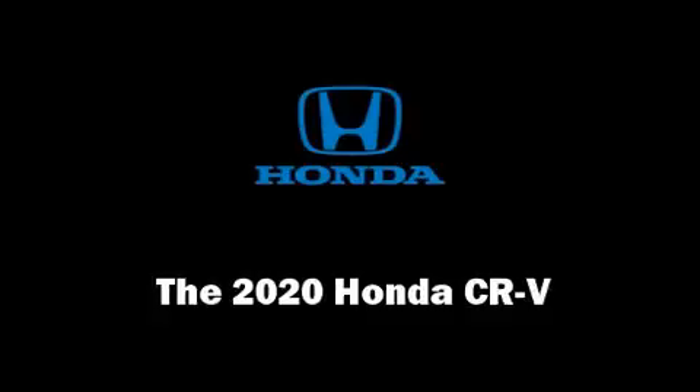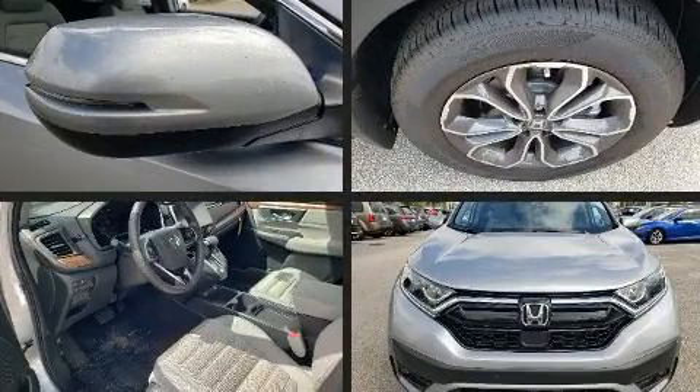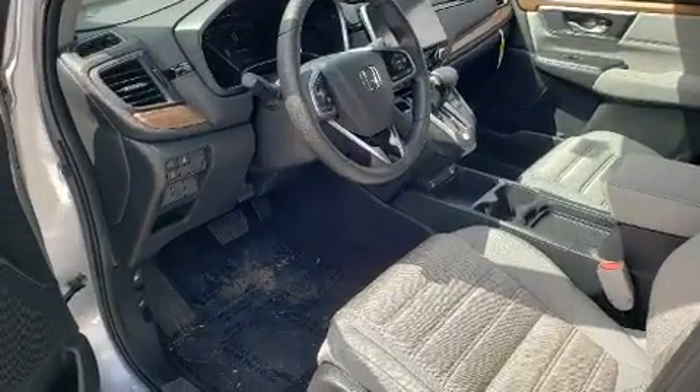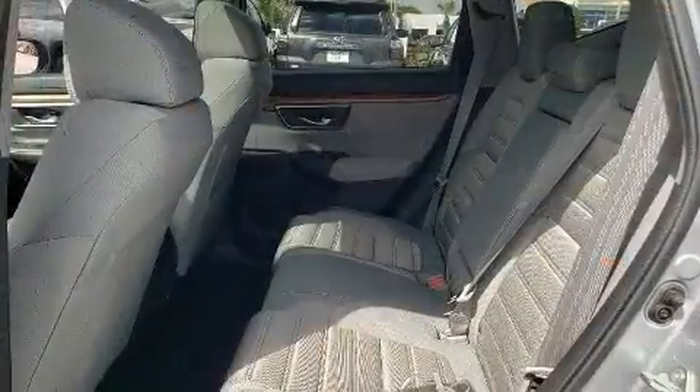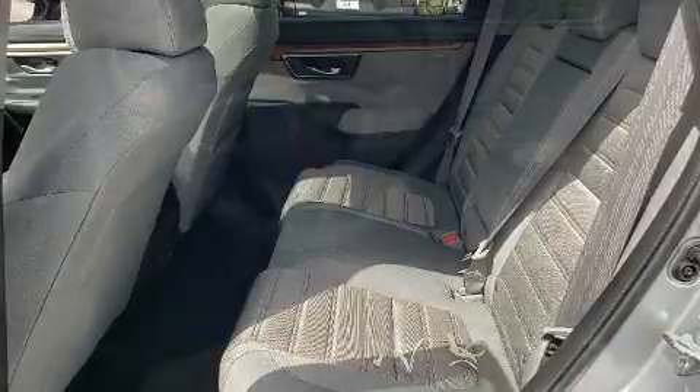Step into the 2020 Honda CR-V. It features an automatic transmission, front-wheel drive, and an efficient four-cylinder engine. Turbocharger technology provides forced air induction, enhancing performance while preserving fuel economy.